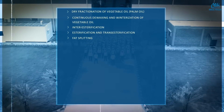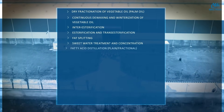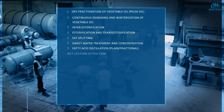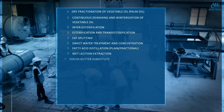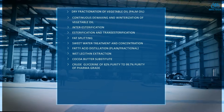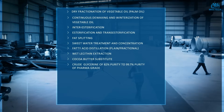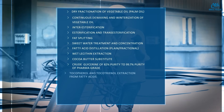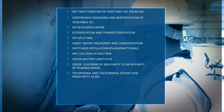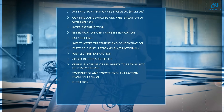The portfolio also includes fatty acid distillation, plain fractionation, wet lecithin extraction, cocoa butter substitute, crude glycerin refining from 82% purity up to 99.7% pharma grade purity, tocopherol and tocotrienol extraction from fatty acids, filtration, and hydrogenation of oils and fats — semi-continuous and fully continuous.